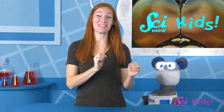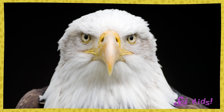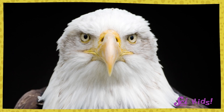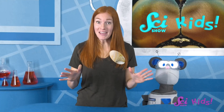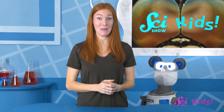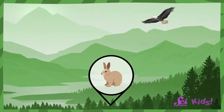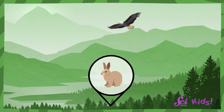Squeaks wants to know if all animals sense the world like we do. Many animals have very interesting senses. Eagles have two eyes, just like we do, but their eyes are much stronger than a human's. They can see more colors than people can, and they can spot a rabbit from way up high in the sky when they're searching for food.